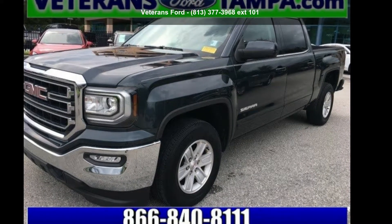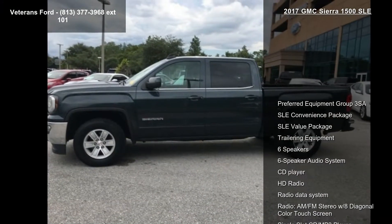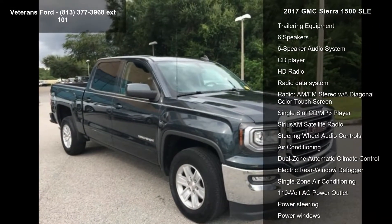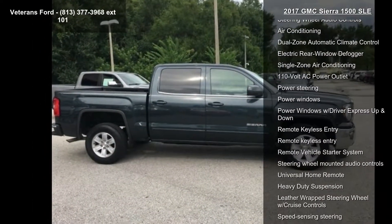Check out this GMC 2017 Sierra 1500 SLE. If you are looking for a first-rate auto, this one could be yours today. This vehicle comes with a reliable 8-cylinder engine, connected to a smooth-shifting automatic transmission.